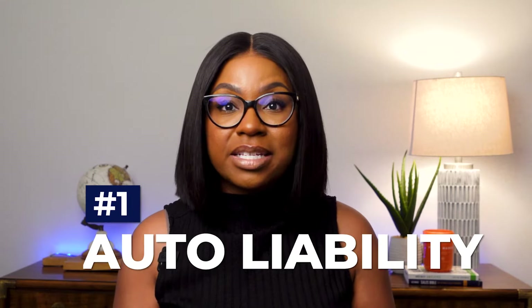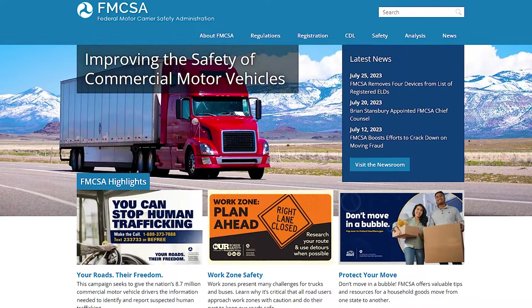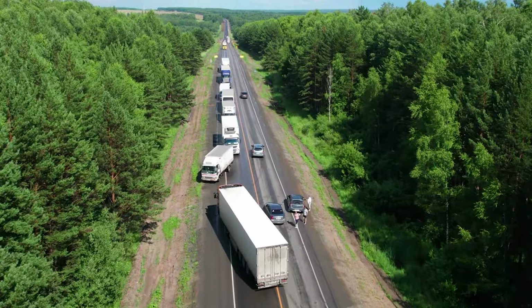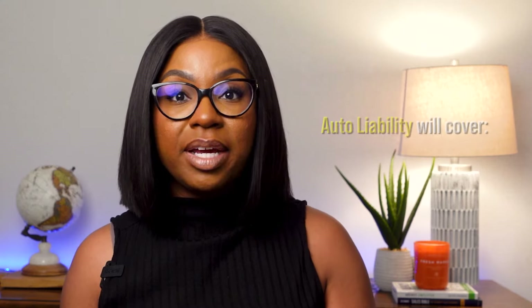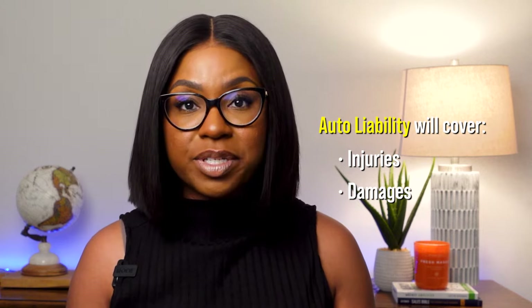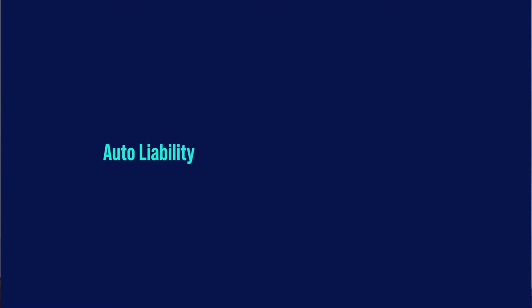Let's get into the top four most common insurance coverage requirements, starting with auto liability, which is also known as primary liability. Primary liability coverage is required by the Federal Motor Carrier Safety Administration for all commercial trucks. If you're involved in an accident and you're at fault, auto liability will help pay for injuries and damage to the other person. For example, if your truck crashes into a car, auto liability will help pay for medical bills and fix the car.